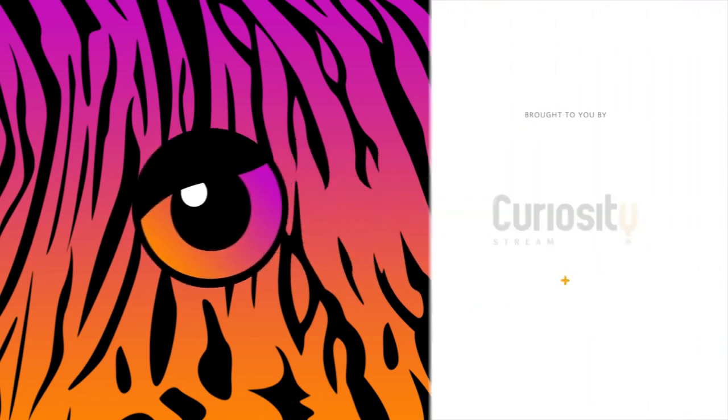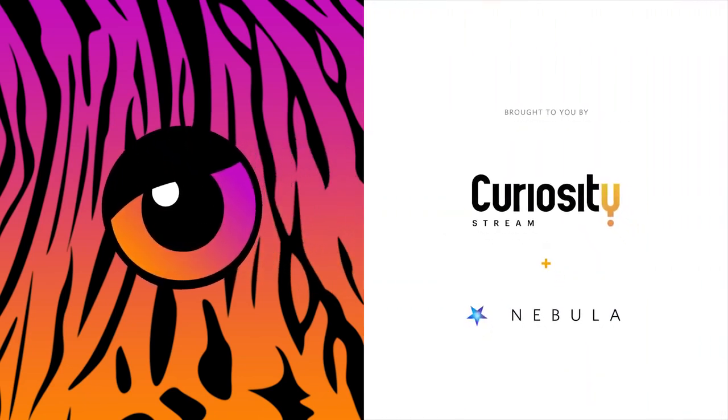This video is made possible by CuriosityStream and Nebula. Sign up for less than $15 a year and you can watch extended and ad-free cuts of all BioArk videos on Nebula.